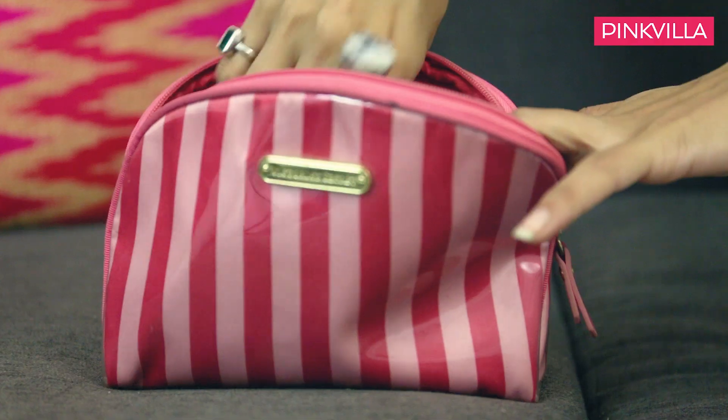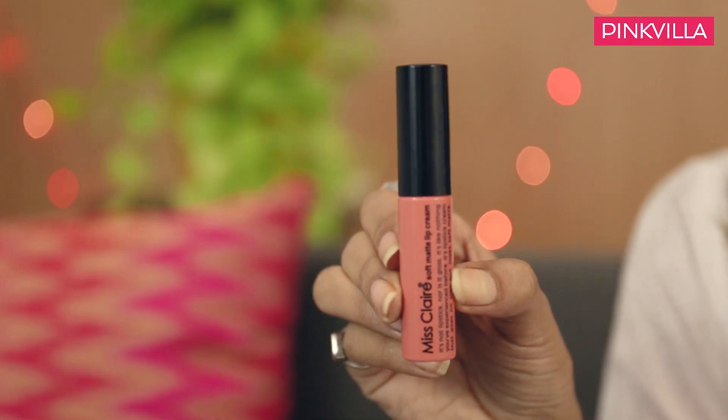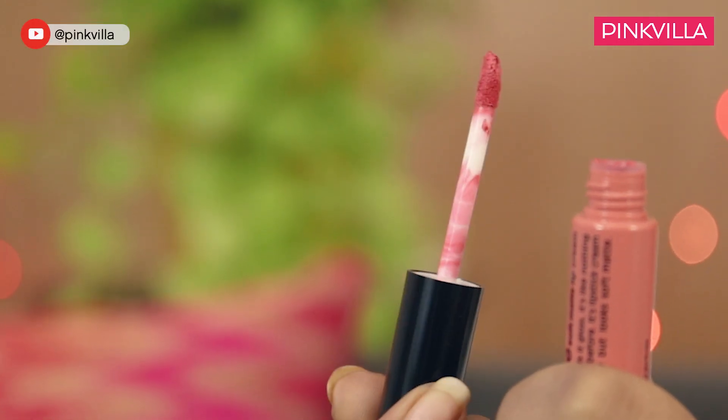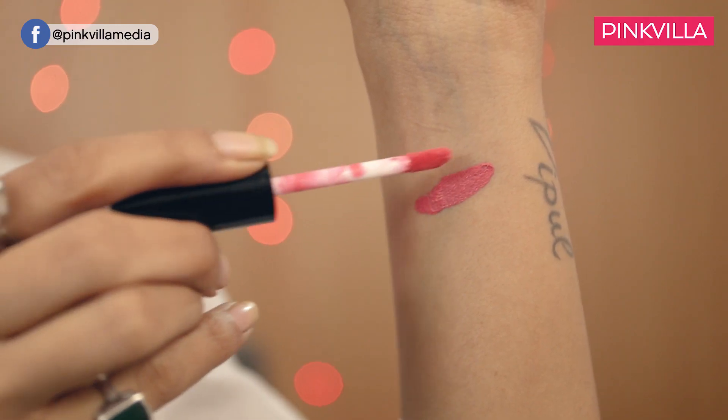Up next I'm going to pick out this shade from Miss Claire. Miss Claire is one of the cheapest lip brands I've come across in Mumbai, and they are not only easily available but super awesome. A lot of people swear by Miss Claire lipsticks because they act as the perfect dupe for NYX lipsticks. NYX can get a little expensive, but Miss Claire ones are super cheap, easily available, and so matte that every girl would love them. The best part is it comes with a brush and doesn't overdraw your lips.